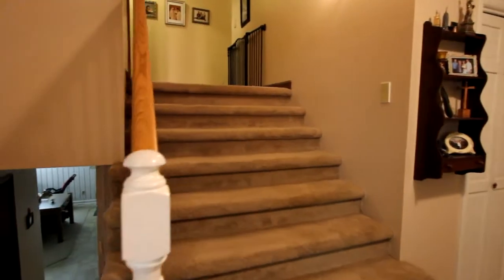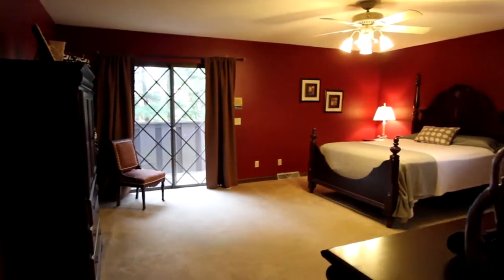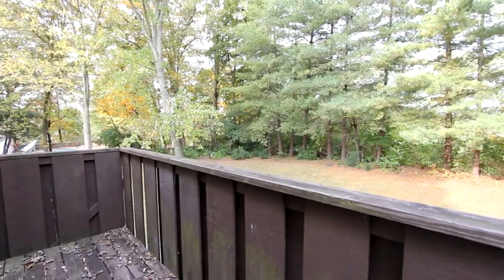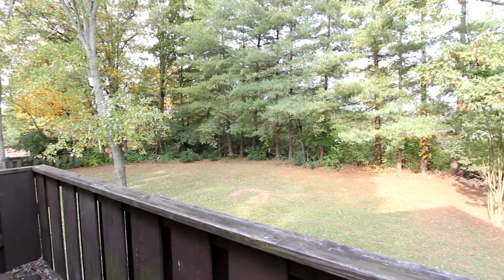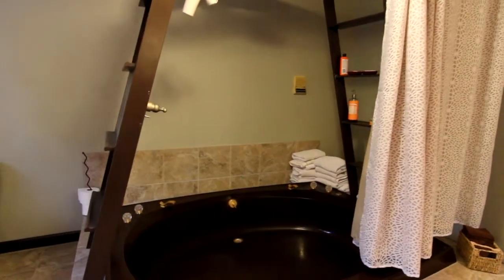Now let's head up the split-level stairs to your bedrooms and baths. Here's the master bedroom. It's quite spacious as well, with access to your own personal deck that looks out over your expansive backyard. The master bath features an elegant his-and-hers vanity, as well as a large jet tub.